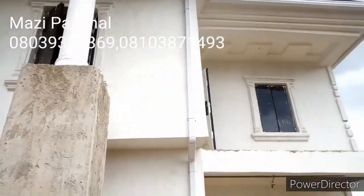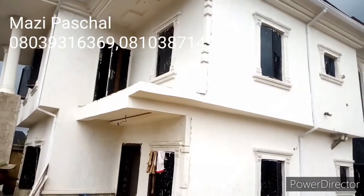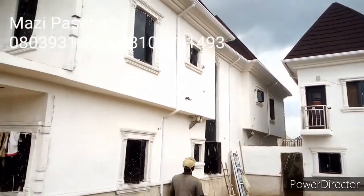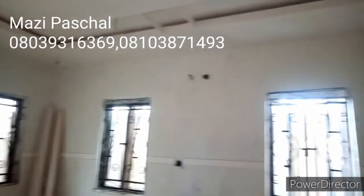Now you see the wall. My boys are doing it very great — you can see everything has been touched. This is the first coating, after which we will come and do the shining, the finishing. This is the power. We are done with the POP.